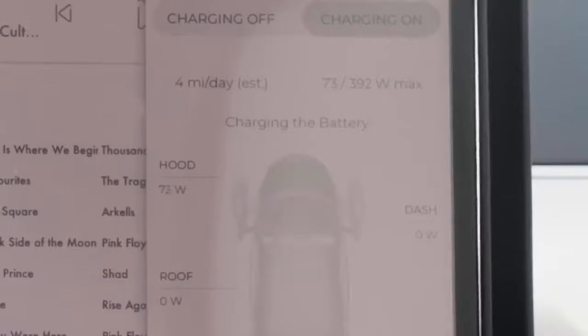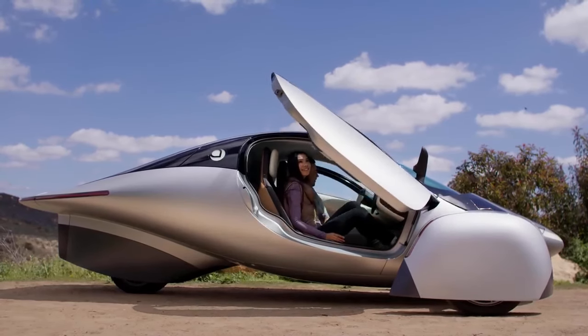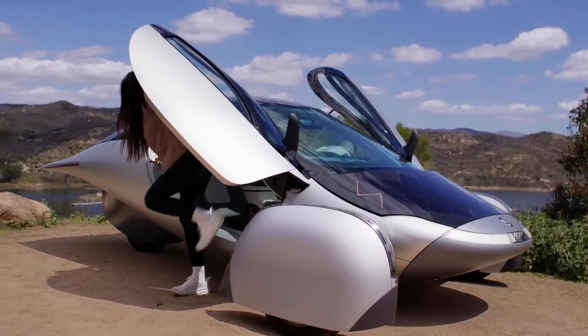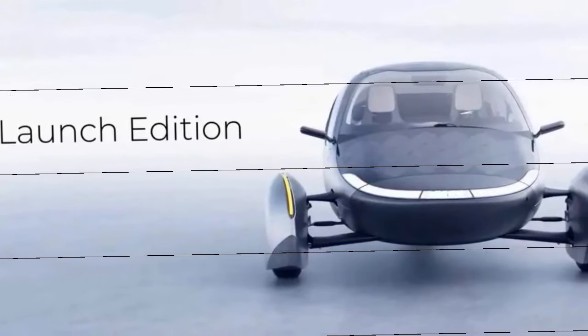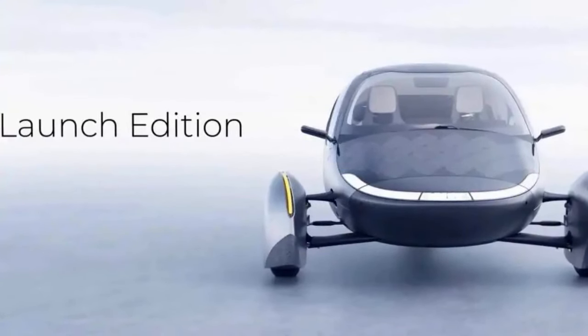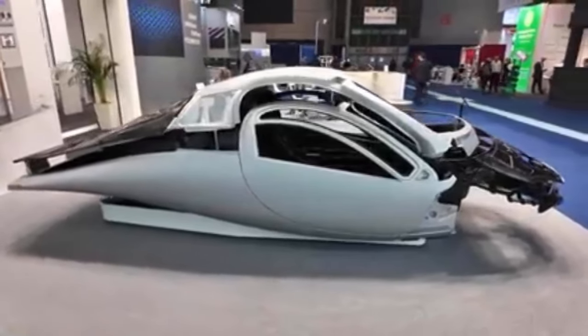The base price is approximately $26,900 USD, but the launch edition is priced at $33,000 USD. As of now, there are around 44,000 pre-orders, with my position being around 42,000 in the queue. Reservations cost $70 USD with a referral code, or $100 without, and are fully refundable.